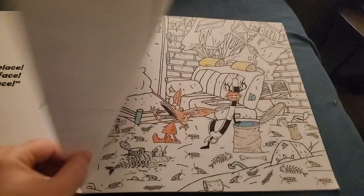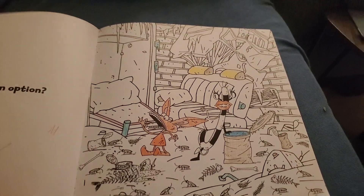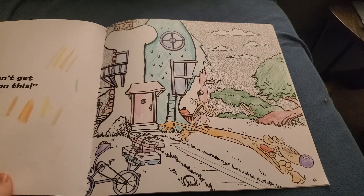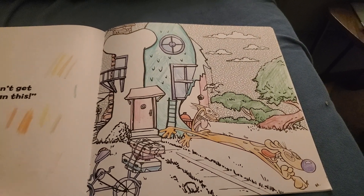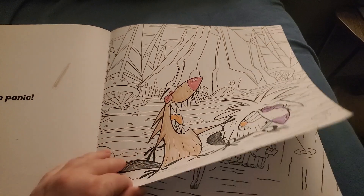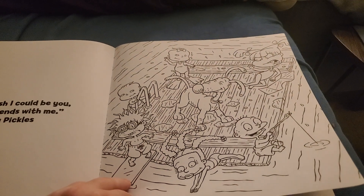It is Squid. We have Ickis and Oblina, but no Crumb. It's not fully done, but I'm not going to add much more to that one. This I consider fully done — I might color the grass, but this is Cat Dog in front of their house. Norbert and Daggett — I didn't get very far with that. Rugrats as the very last page, and I don't plan on coloring that until the very last page.